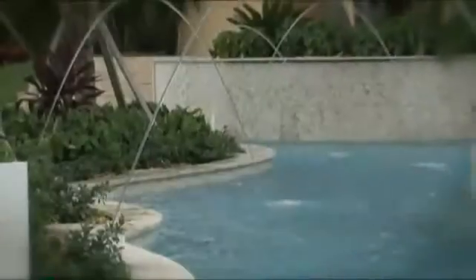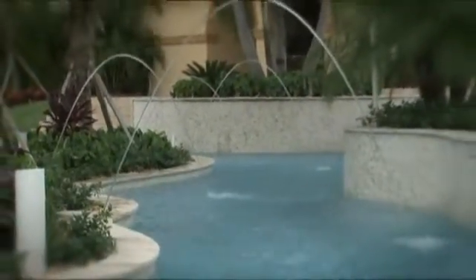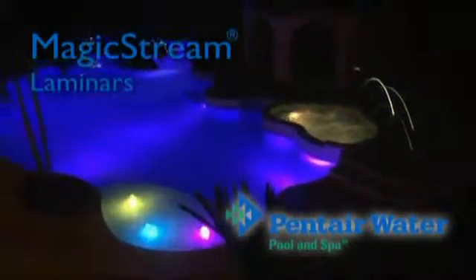To find out how to transform your backyard into an enchanting wonderland of water and light, ask your Pentair pool professional about MagicStream Laminers today.